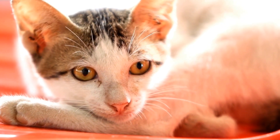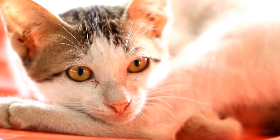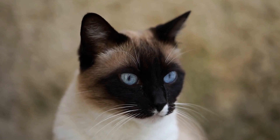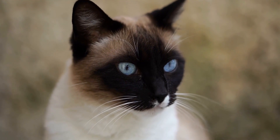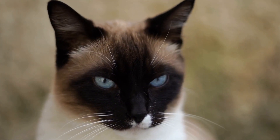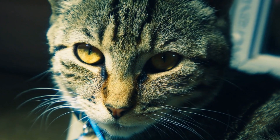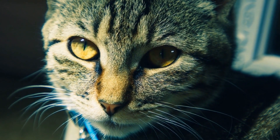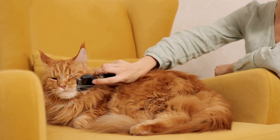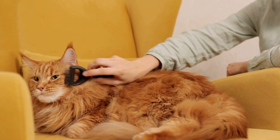Three: Introduce puzzle feeders — incorporate puzzle feeders or treat dispensing toys into your cat's mealtime routine. This will not only stimulate their mind but also keep them occupied and less likely to concentrate on the TV screen. Four: Positive reinforcement training — teach your cat basic commands, such as sit or up, using positive reinforcement techniques. This helps redirect their focus and provides mental stimulation.